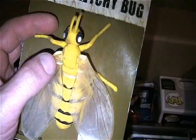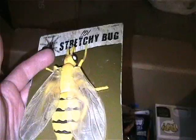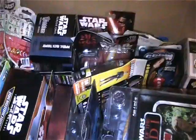Here's this stretch bug bee. It looks like it's starting a little tear right here by the wing, but otherwise it looks good, still mint on card. Pretty cool.